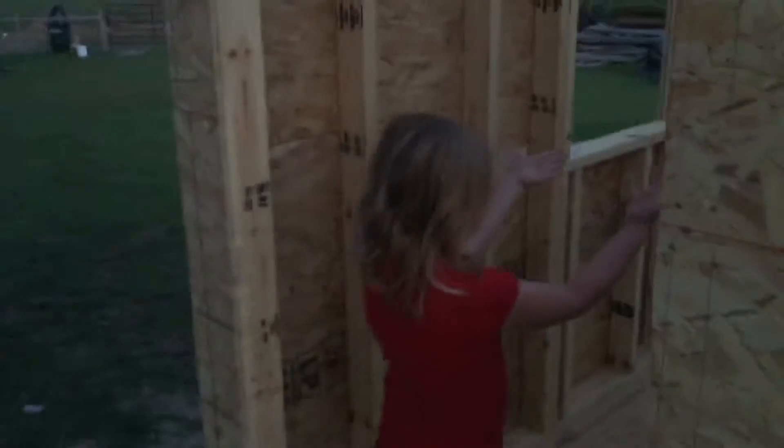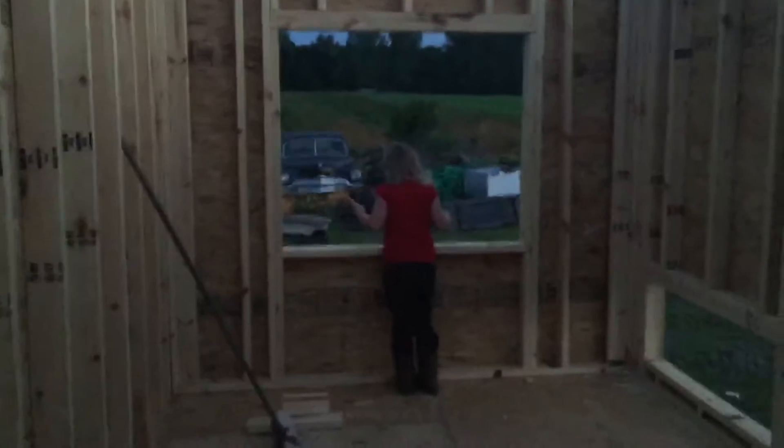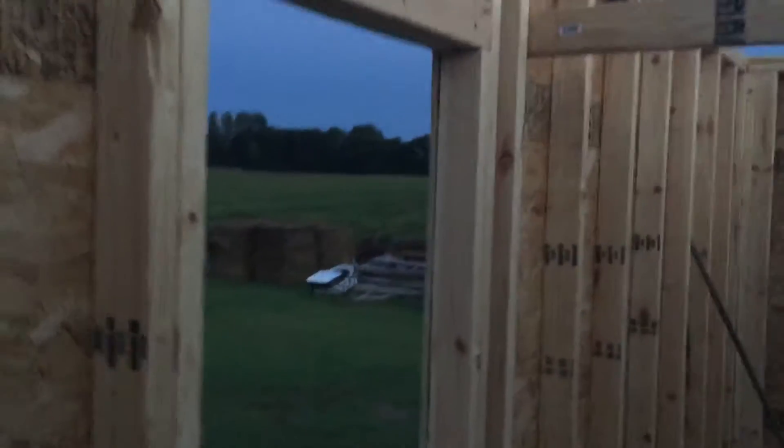We're gonna go in the front door. Here we go in the front door. And there's the bay window, and then here's the other little window inside here.